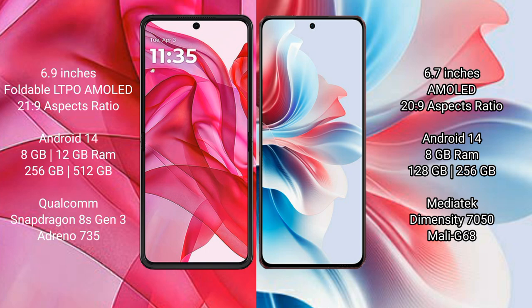Motorola Razr 50 Ultra comes with 8GB or 12GB RAM and 256GB or 512GB internal storage, powered by a Snapdragon 8s Gen 3 processor with an Adreno 735 GPU.